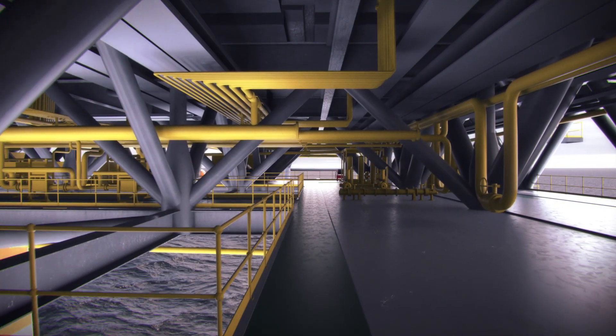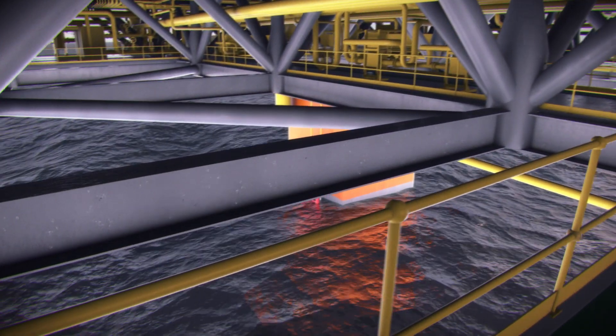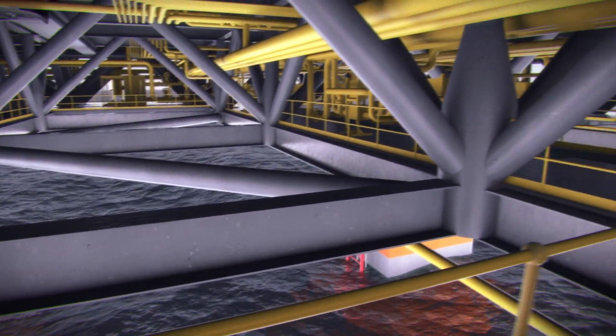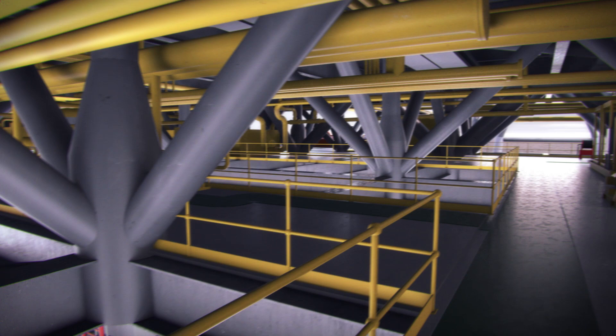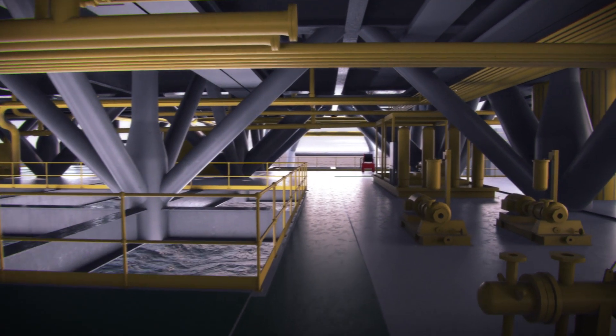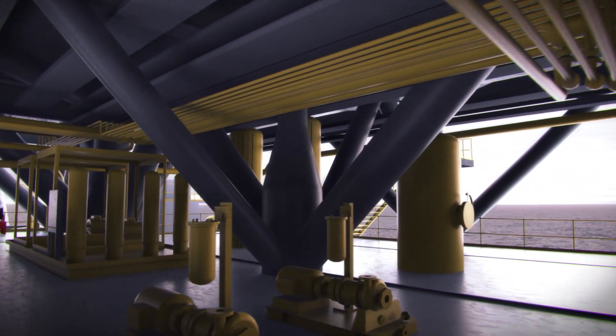The utility deck is divided into hazardous and non-hazardous zones, with a plated deck above separating the topsides, allowing safe egress during an emergency. It incorporates standard connections to ensure ease of interface and commissioning with the topside modules. Such features significantly reduce risk, schedule, and cost.